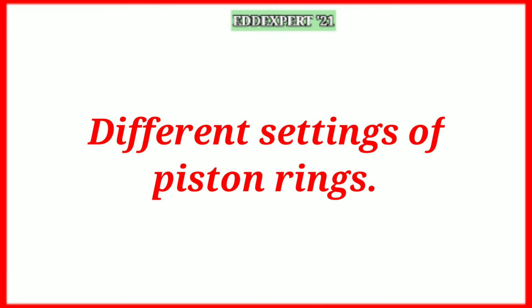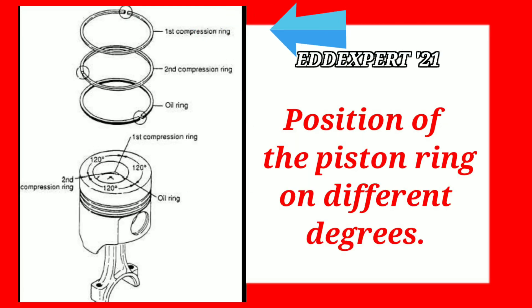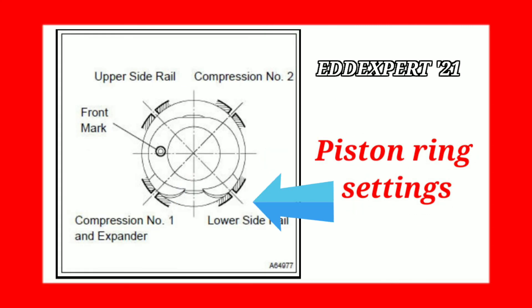There are many different settings of piston rings. Some pistons have four piston rings, with an additional oil ring — particularly diesel engines, which have extra piston oil rings.